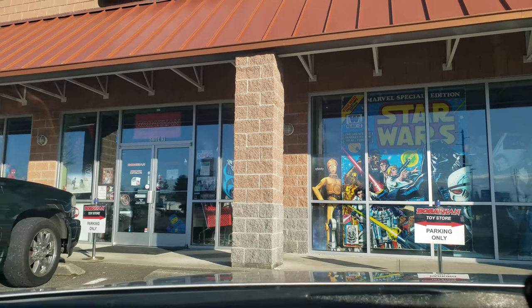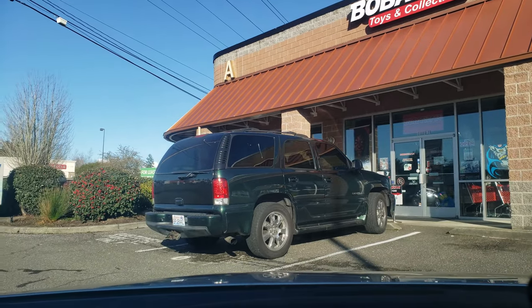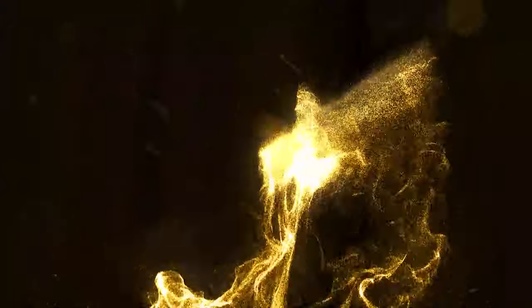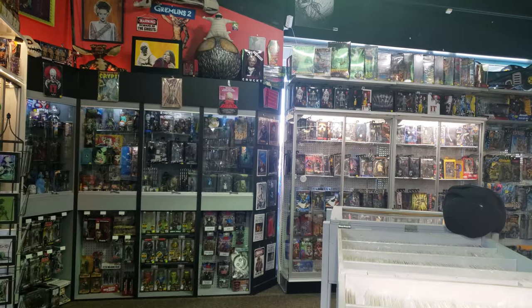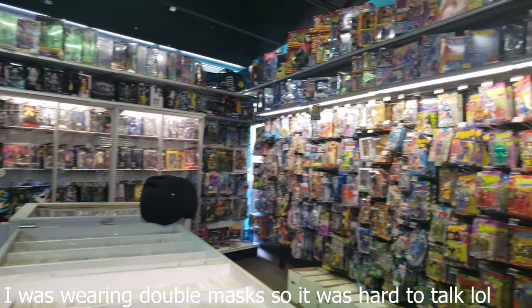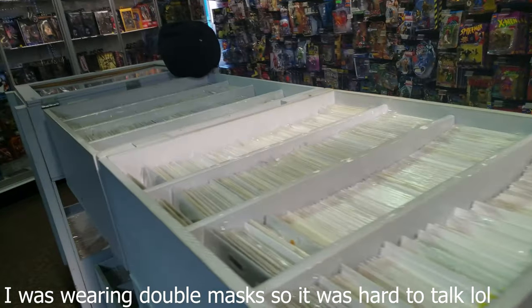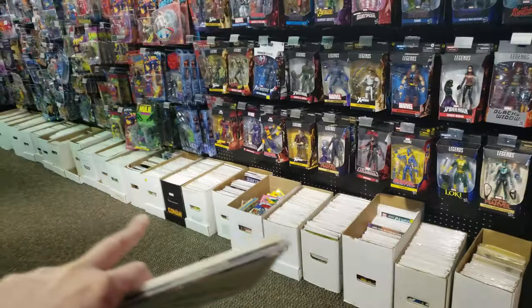So today we are going to check out this collectible BoboCon toys and collectibles store, see if we can find any good deals. Alright, I'm in BoboCon collectibles toy store. Got some back issues right here and I'm going to look through these boxes.